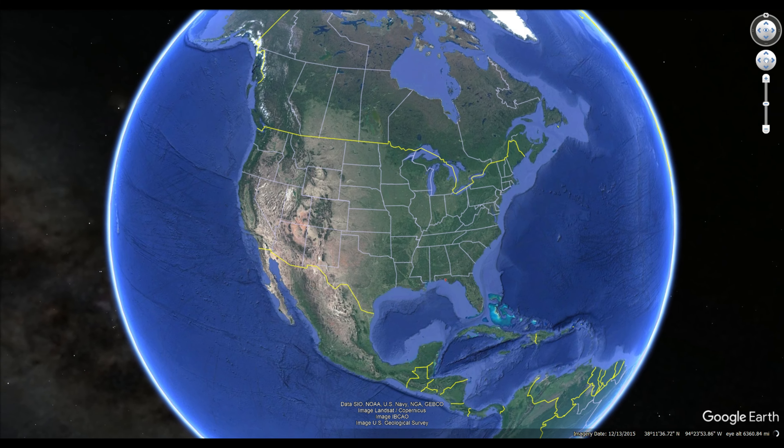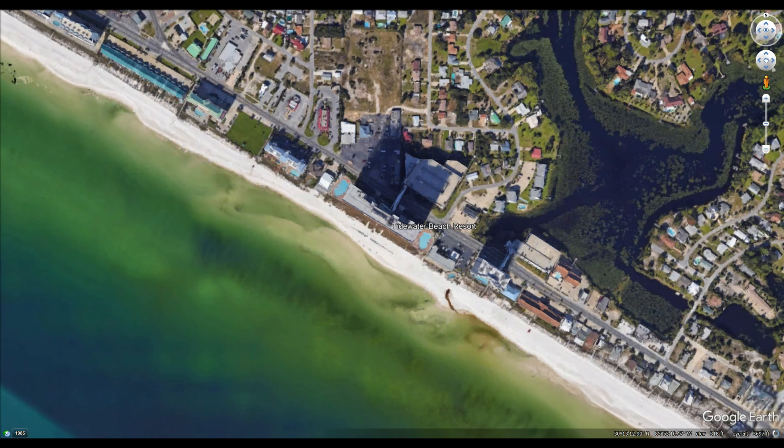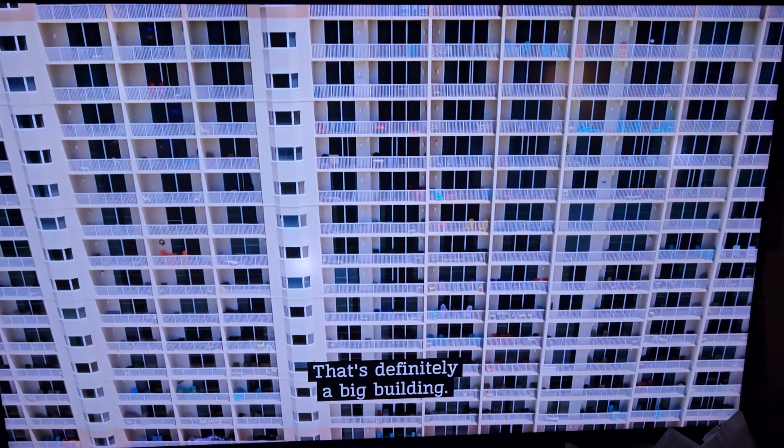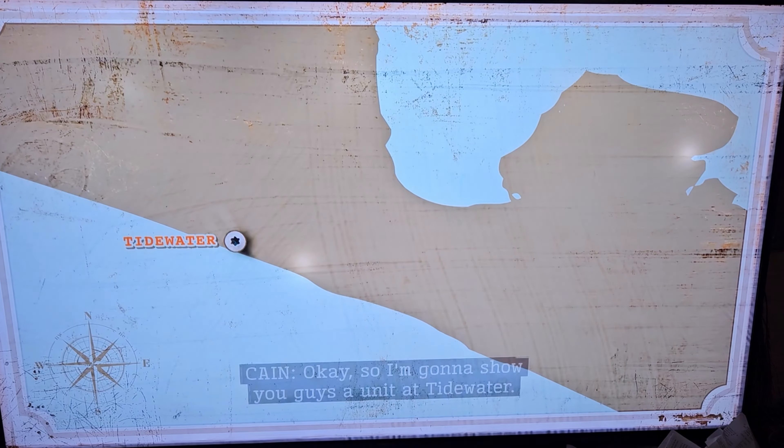Good afternoon, explorers. We are at the Tidewater Beach Resort in Panama City Beach, Florida, and we are here to celebrate the New Year. While I was looking through Airbnb, I wanted to find a reasonably priced place and something that was fun. I came across this Airbnb that was actually featured on HGTV Television, and it was affordable for being New Year's Eve and being on the beach.